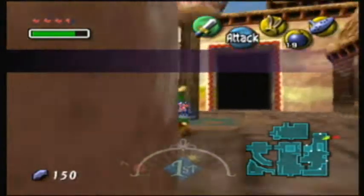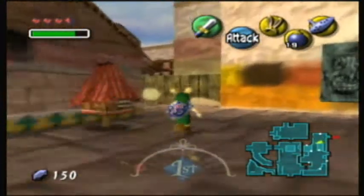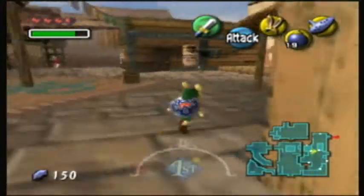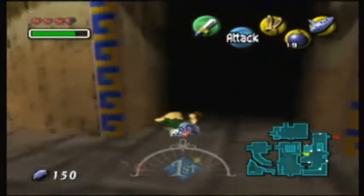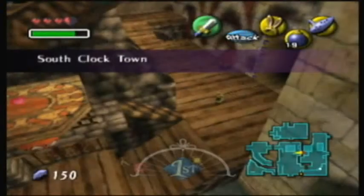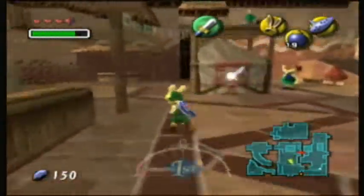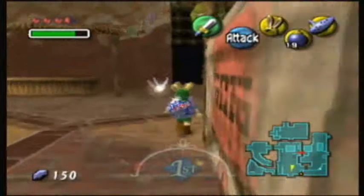So without delay, we're heading back to the swamp. The closest we got to it was actually that transition area with the piece of heart on the tree, but this time we're heading out for real. Let's go.